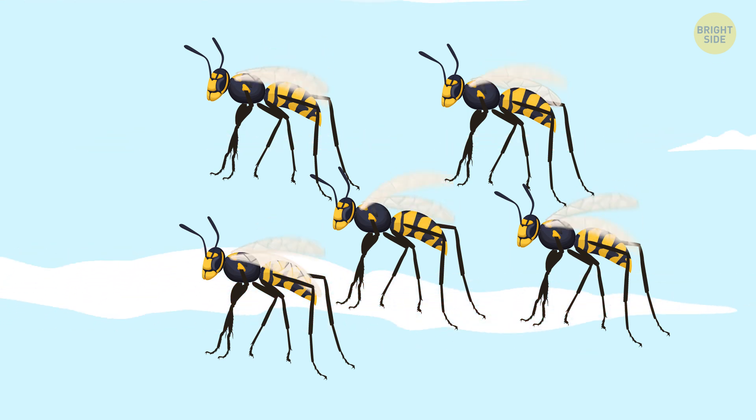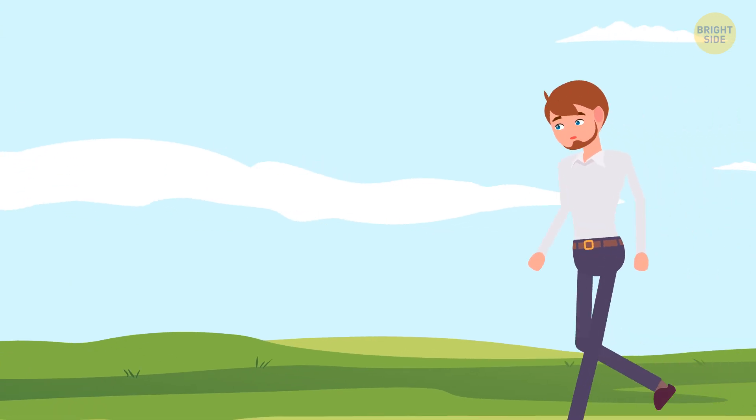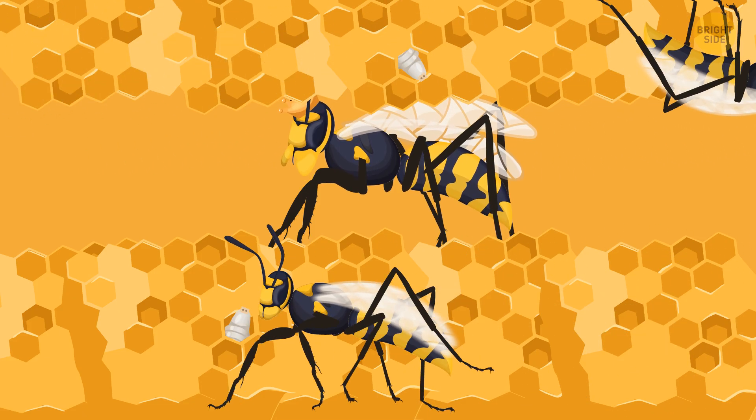When you see a larger group of wasps flying in a similar direction, follow them. They leave their nest a couple of times a day to gather food, but they always go back to take care of their young and their queen.